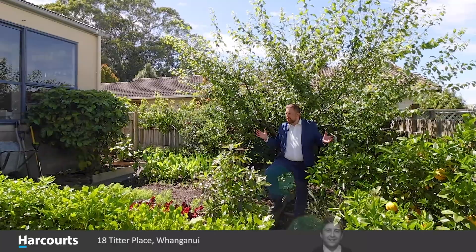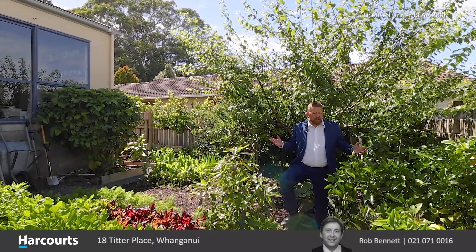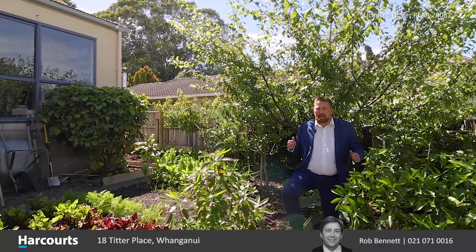In closing, folks, we're here at the orchard section, which is just lovely. There's lots of fresh fruit here and fresh veggies for the green thumb in the family — they're going to really appreciate this. This house has so much to offer; you're not going to find another house like it again.